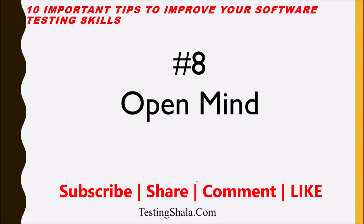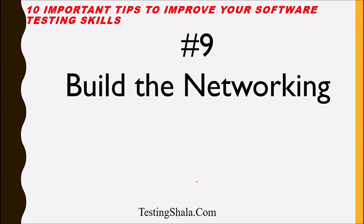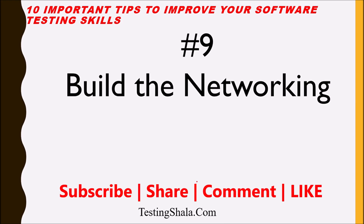The ninth tip is: build your networking skills. As a software tester, you are not an isolated person — you should work with various stakeholders in the project. Build your network with developers, business analysts, architects, product management, product managers, and your fellow testers. When you build your network, you can learn a great deal in your career and gain expertise by watching how others work and do their jobs in the IT industry.